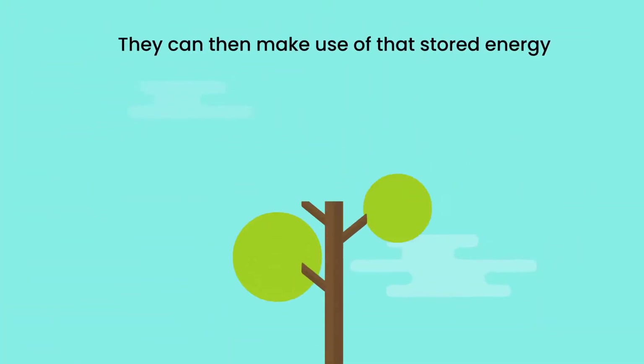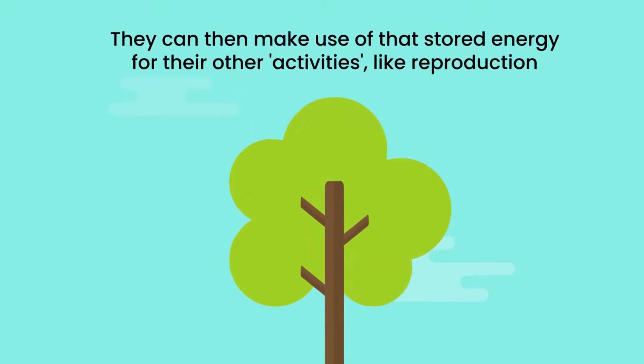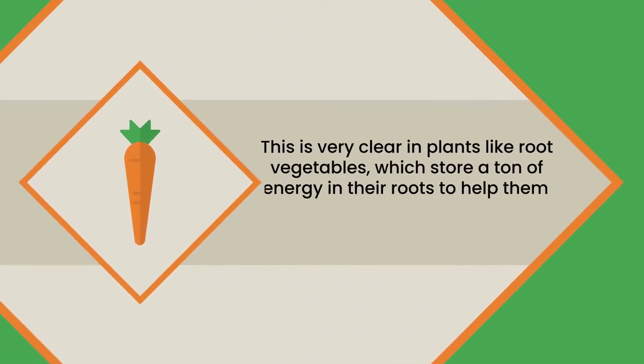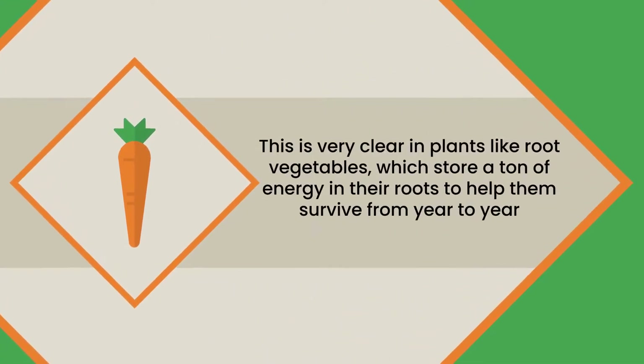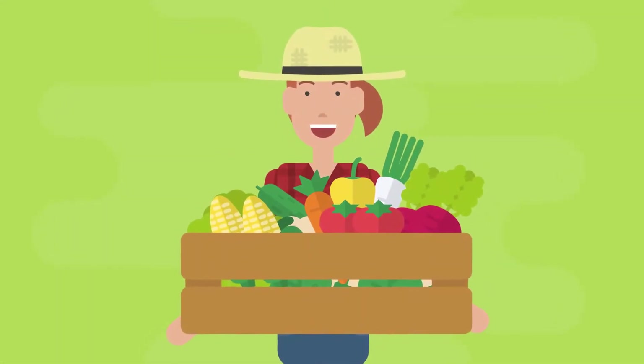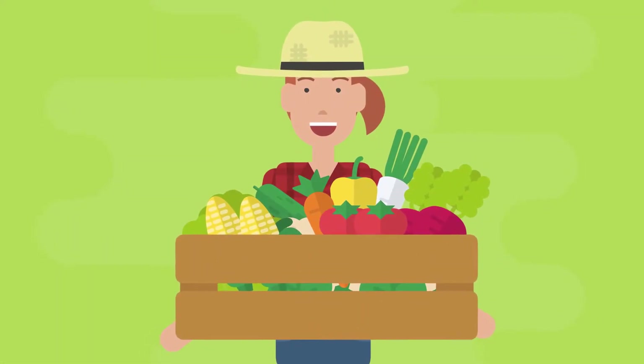They can then make use of that stored energy for their other activities like reproduction. This is very clear in plants like root vegetables, which store a ton of energy in their roots to help them survive from year to year. We just pull them up once they've stored it, so we can use that energy for our own activity.